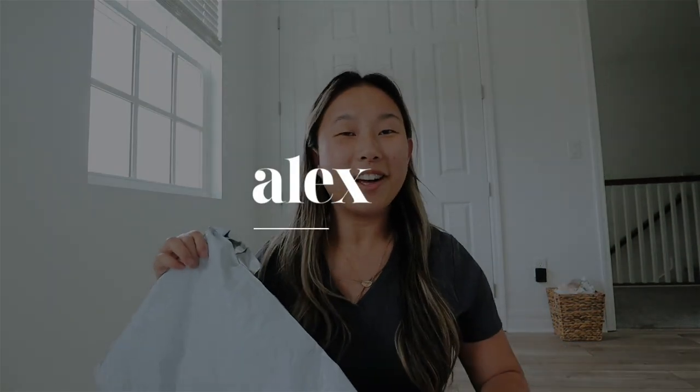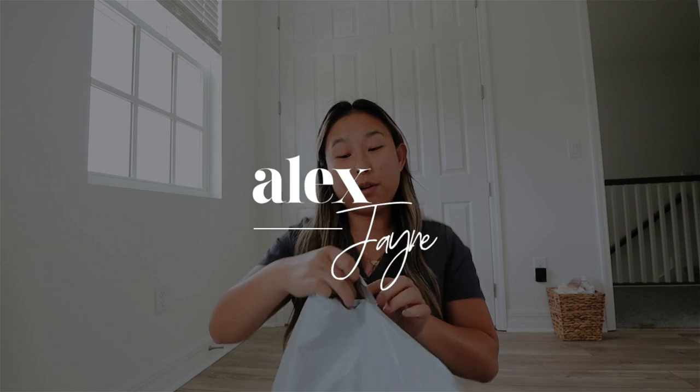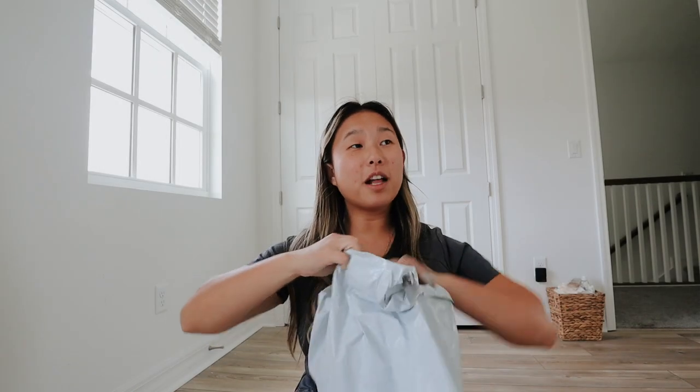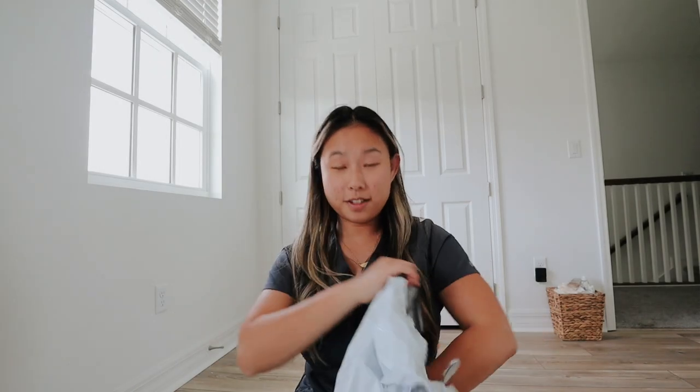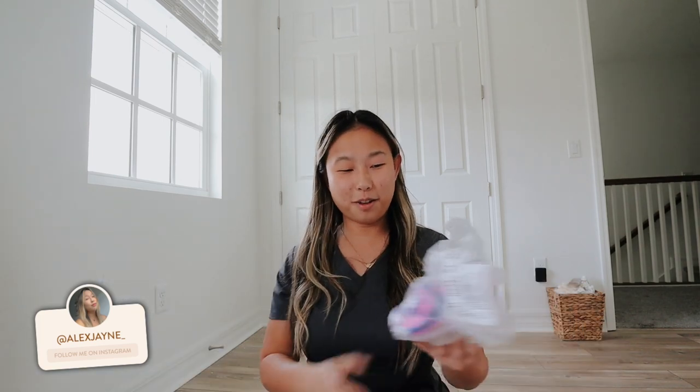Hi guys! Welcome to a new vlog. I am going to open my Fabletics package. I plan on taking photos today for this. I've been kind of procrastinating because I'm on my period a little bit, but it's ending so it's not too bad.